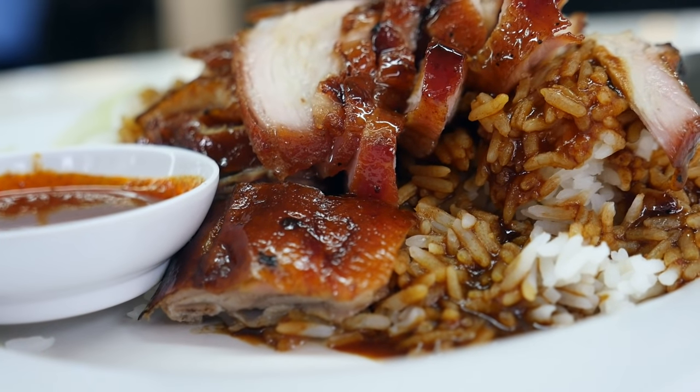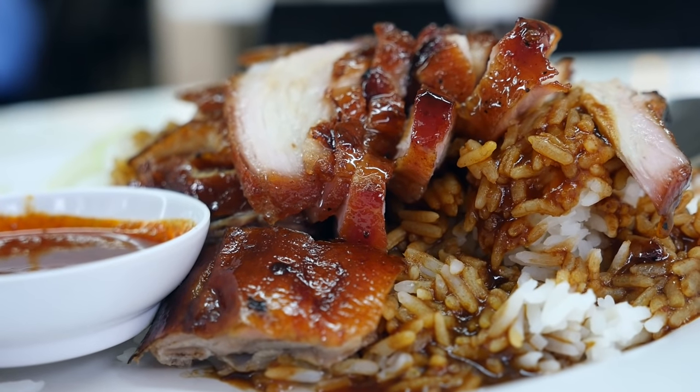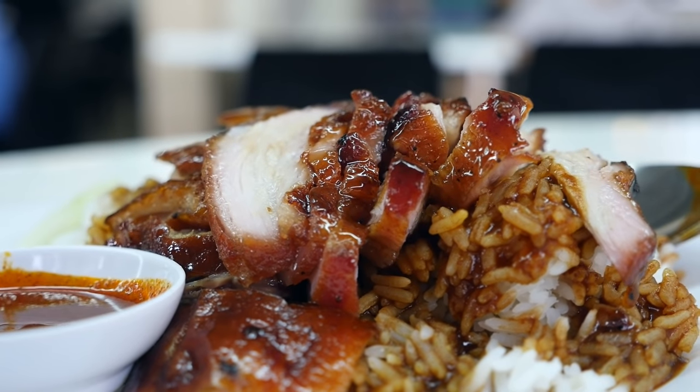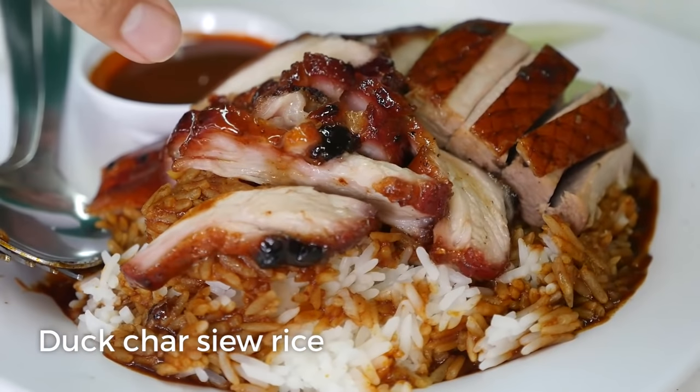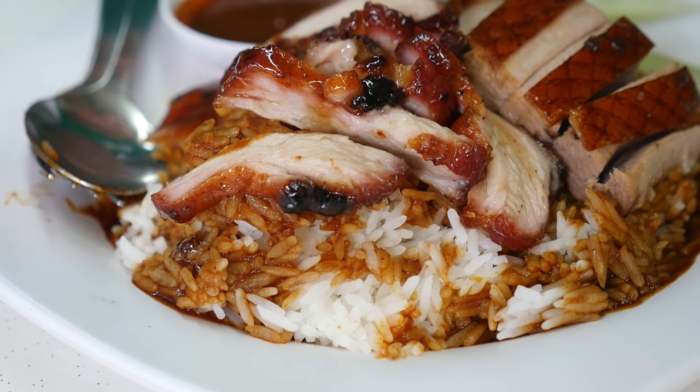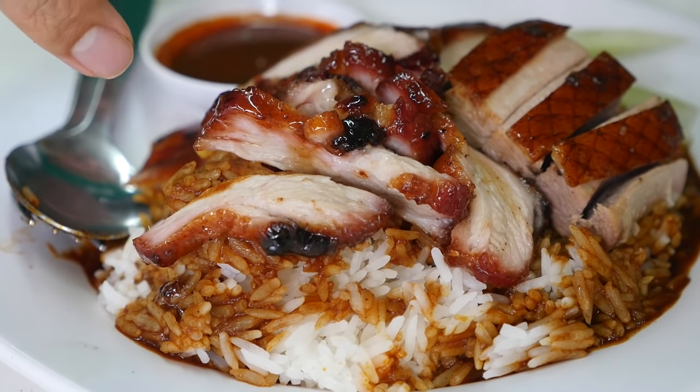I decided to go for the cha siu and roast duck combination. They put a bowl of rice onto the plate and then covered it in some dark sauce, and then topped it with a pretty generous portion of both the cha siu and the roast duck. This side is the cha siu — you can see that glazy glisten on the outside of the pork.